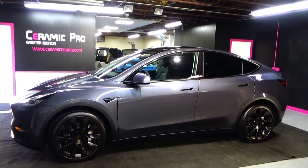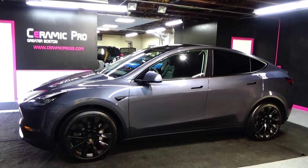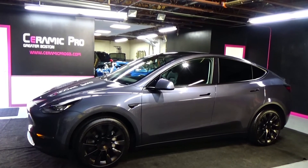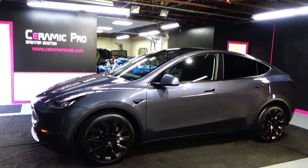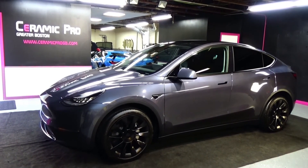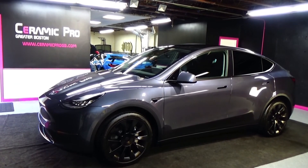This is what he really wanted the vehicle to look like from the beginning and it just came out amazing. ceramicprogb.com — if you're in the Boston area, we'd be happy to give you some insight into ceramic coatings, paint protection film, whatever you need for your vehicle, we're there for you. 781-771-8722. Ceramic Pro Greater Boston.